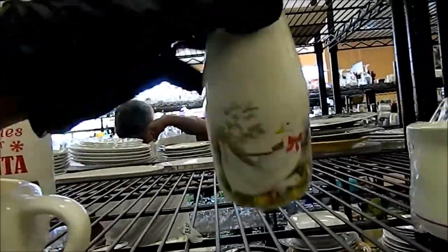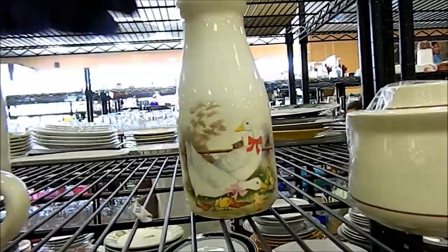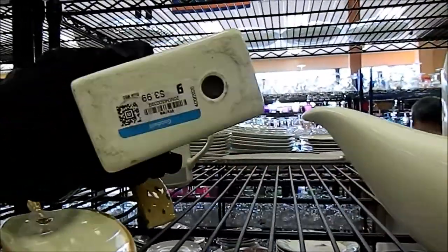That's a cute little milk... it looks like a milk. I don't know what it is, a milk something. Milk and cookies for Santa. Here's a napkin holder.